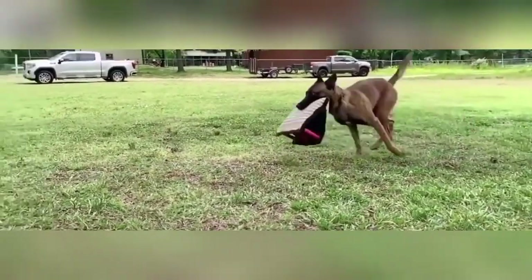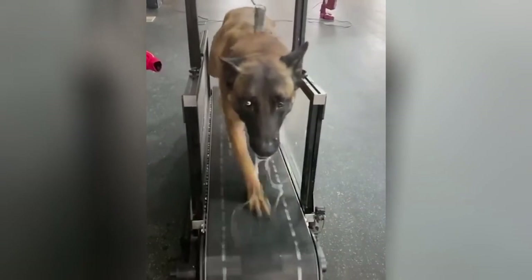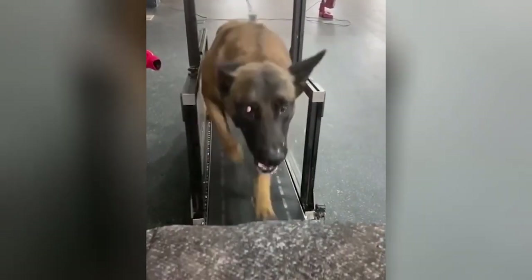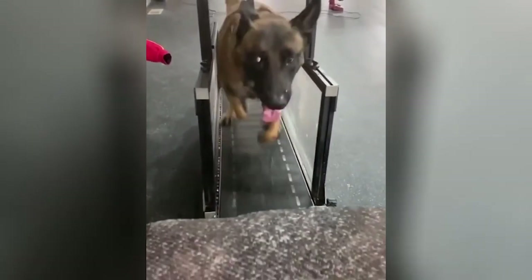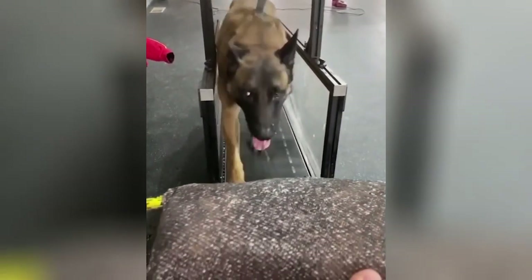And that wraps up our exploration of the Belgian Shepherd. We hope you've enjoyed learning about these amazing dogs as much as we have. Don't forget to like this video and subscribe to our channel for more fascinating content about our four-legged friends. Until next time, stay curious and keep exploring.